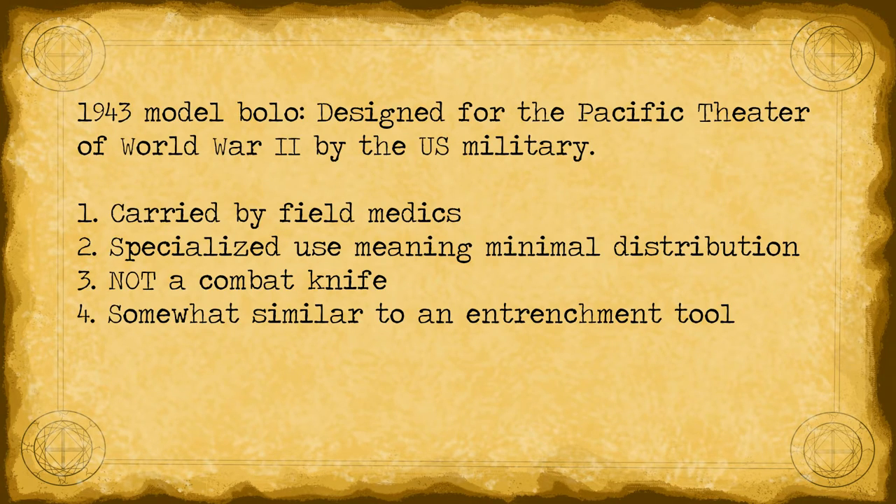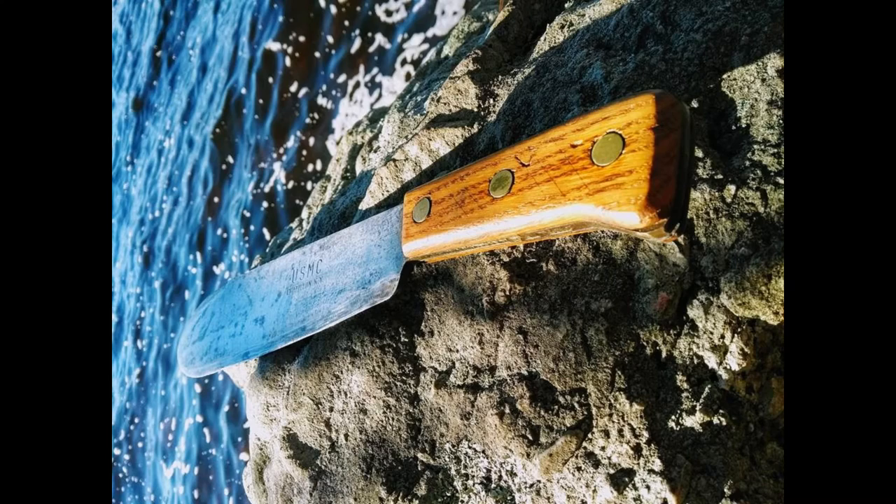The 1943 was designed for use in the Pacific theater during World War II by the United States Marine Corps. It would typically be carried by field medics or a single member of a fire team, as it is a specialized knife. Unlike the 1917, the 1943 is not a combat knife — it's best to compare it to an entrenchment tool: both can be used in combat, but that's not their primary intended purpose. In terms of application, the 1943 could be used for digging due to its rounded blade, and was also used for brush clearing and cutting bamboo for shelters or stretchers. Considering that bolo knives originated in the South Pacific, I find it quite interesting to see this American-made knife created specifically for use in the South Pacific, serving almost the exact same role as its predecessors.